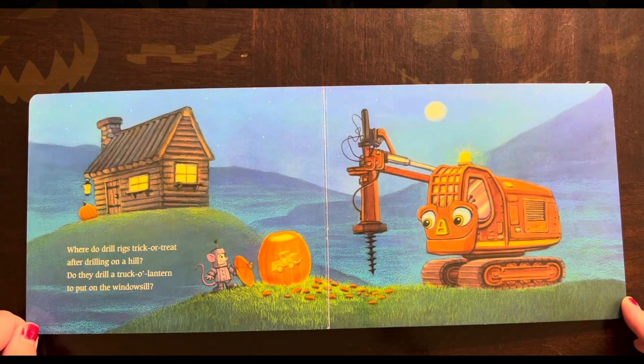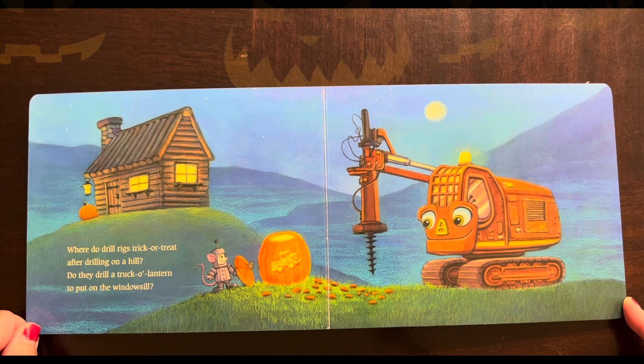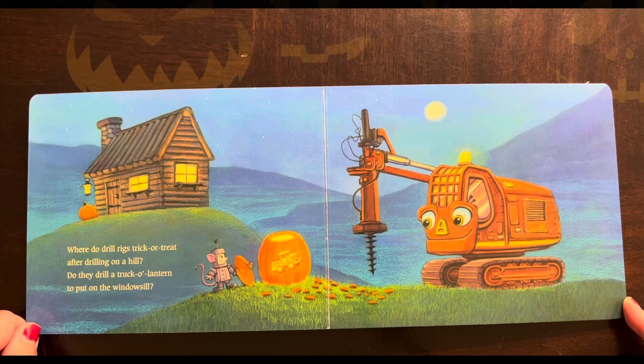Where do drill rigs trick-or-treat? After drilling on a hill, do they drill a jack-o'-lantern to put on the windowsill?